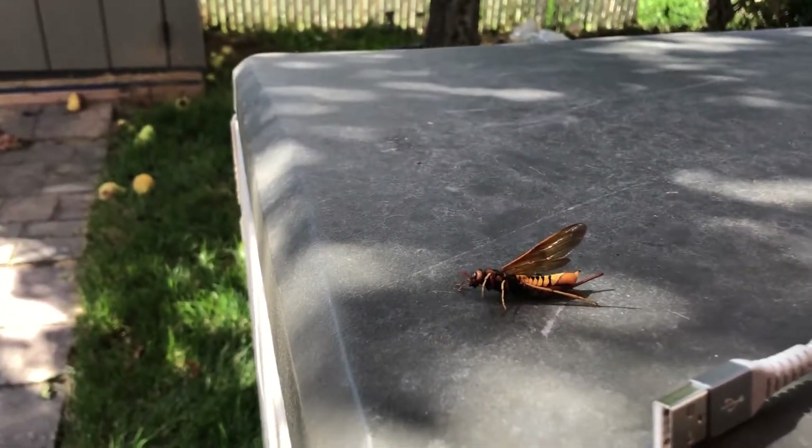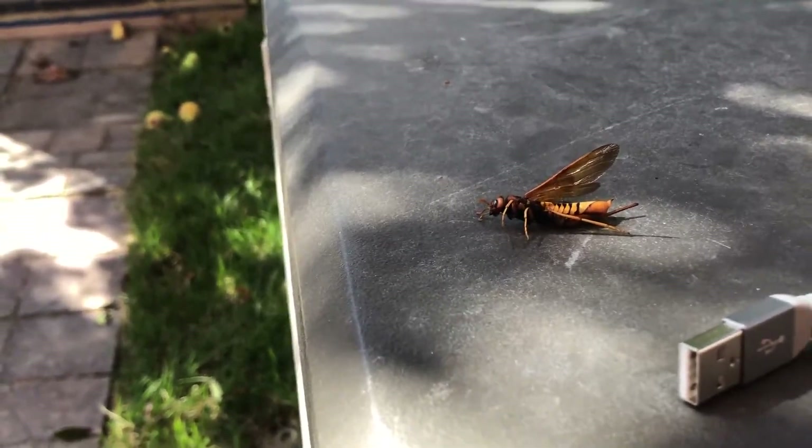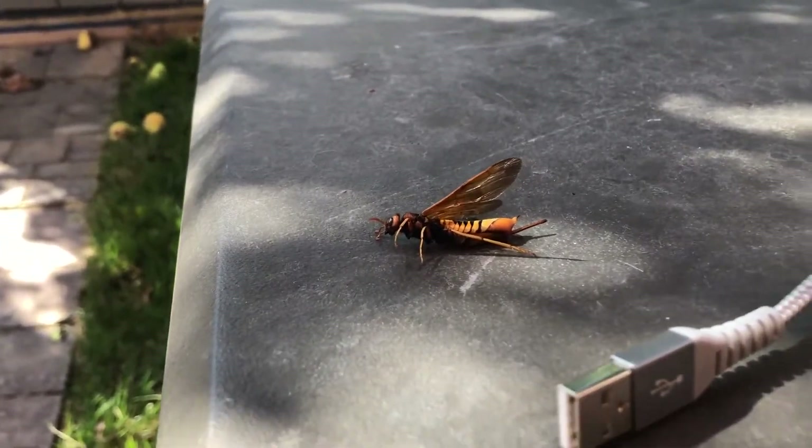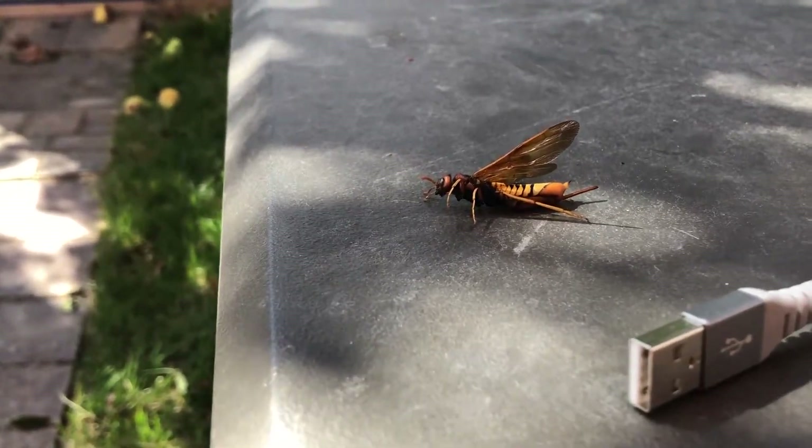This thing is moving. Oh my gosh, I'm freaking out. It was dead in my — totally motionless — in my pool. And it was sitting here for about 5-10 minutes, just totally dead.